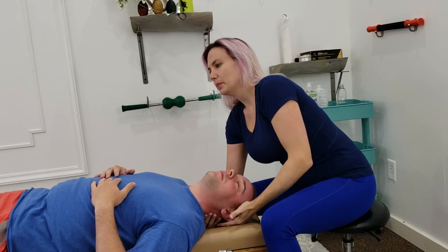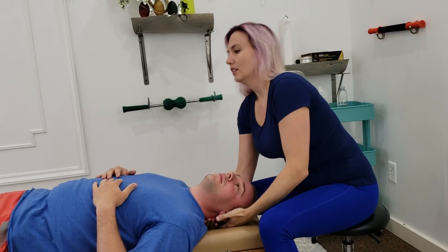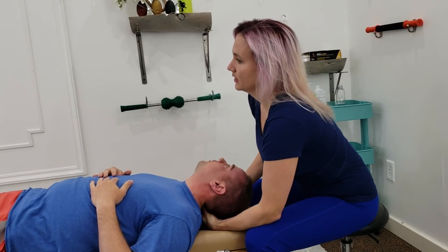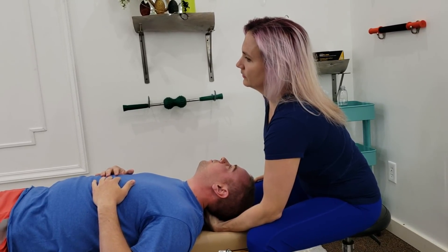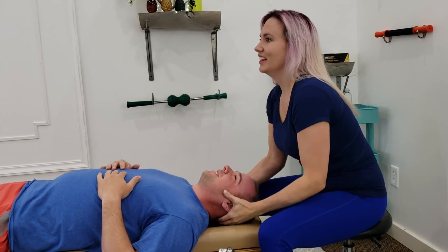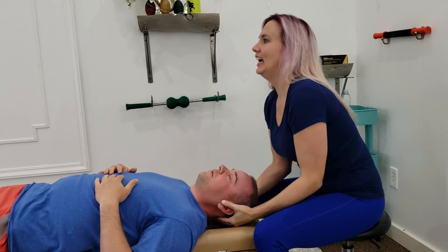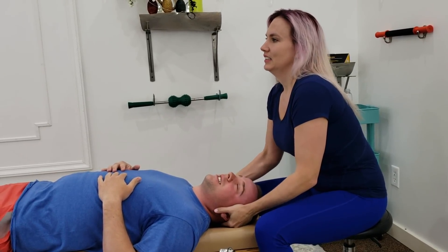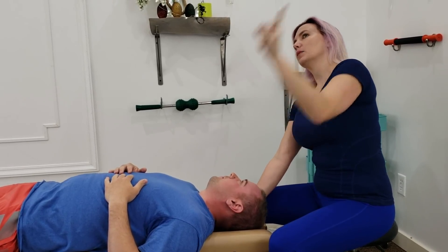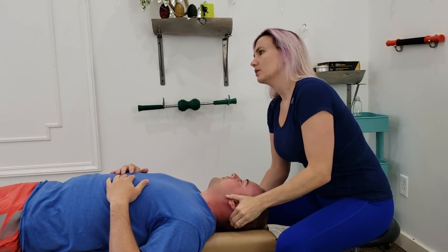And when that happens, fluid builds up. On the left side, I can barely feel the edge of your atlas right here — that's a big difference. It's a huge difference: left side versus right side. And classically, when the atlas goes one way, the occiput will go the other way and we get soreness up in here.